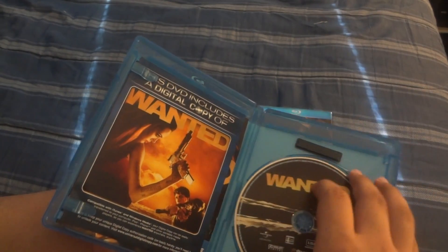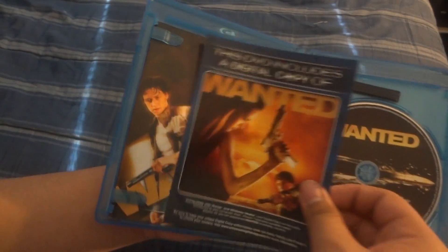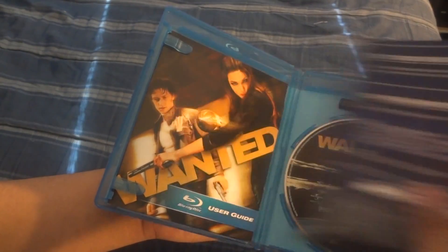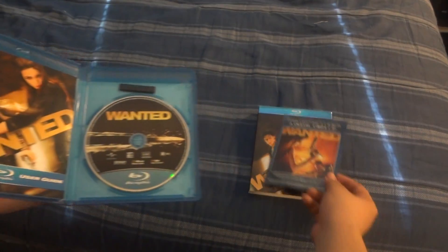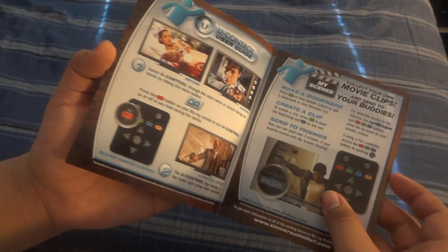You can see it's a Blu-ray disc right there. No background art, which looks clean. You've got this DVD that includes a digital copy, with the code on the back. And then you've got the user guide, which is very rare in Blu-ray — it shows you how the special features for the Blu-ray work. Very, very rare.